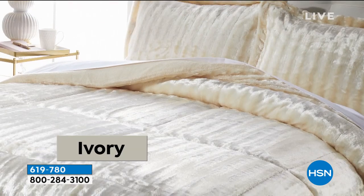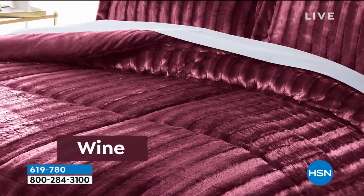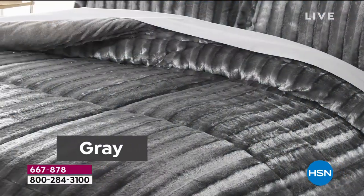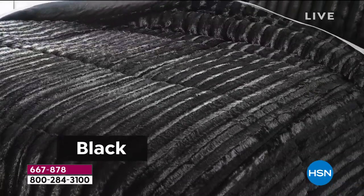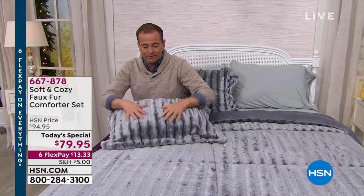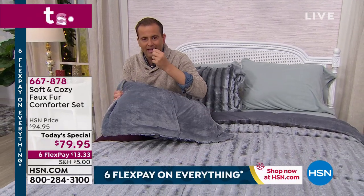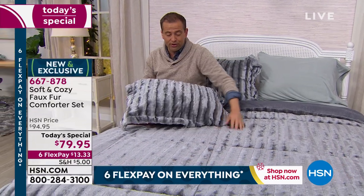There's the ivory. We also had the wine — the wine's nearly sold out. If you want wine, order now. The teal is the one that Chelsea and I bought tonight — that's nearly sold out too, so you'd need to order now. There's the gray, and we do have a black as well. What's lovely is you get the shams — one side is the faux fur, the other side is this beautiful micro mink. Reversible — this comforter is reversible.